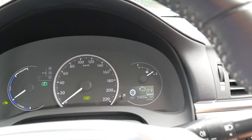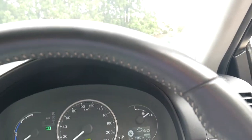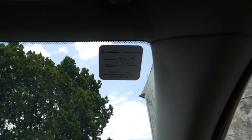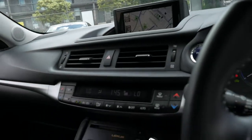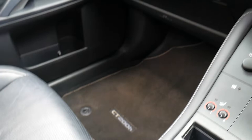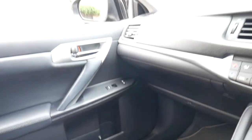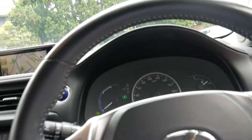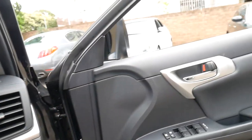It's done 53,000 kilometres as I said; the next service isn't due until 65,000 kilometres. It's registered until October 2019. It's got the original mats in great condition as well.